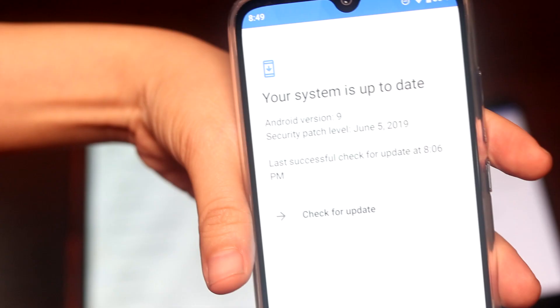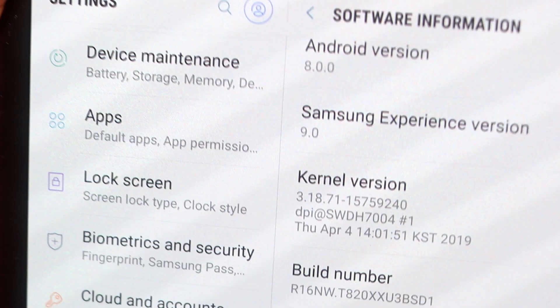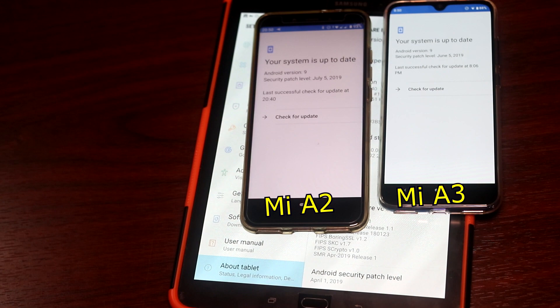There's no other phone at this price point that offers that. In fact, I have a high-end Samsung Galaxy Tab S3 that's stuck on Android 8.0 Oreo with the April 2019 security update. It's August 3 today.